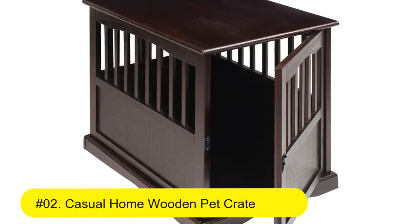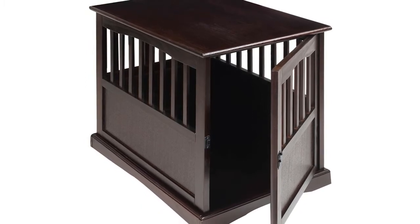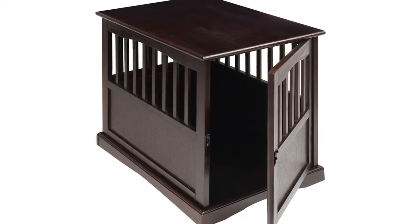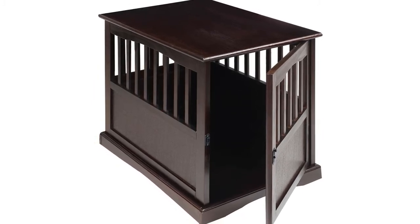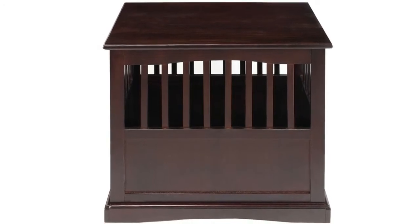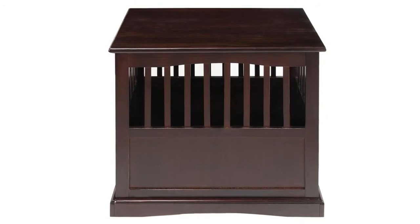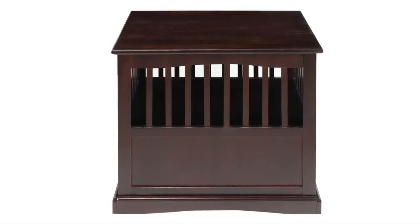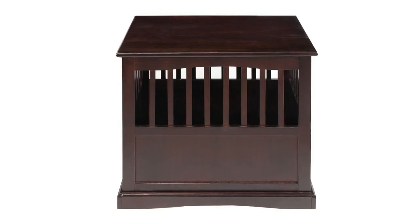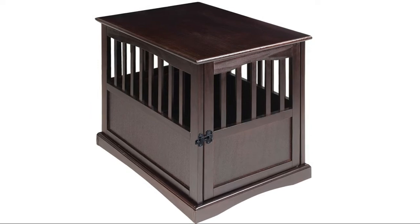The front door is suitable for pets to enter and exit. The top door can also be opened for you to interact with your dog. Number two: Casual Home wooden pet crate — chew-resistant solid wood construction for pet-safe durability and longevity. End-table design gives this pet crate a native feel that blends with home decor. Easy assembly, lockable gate for peace of mind, with solid wood construction for increased durability. Easy to clean by wiping the crate with a damp cloth.